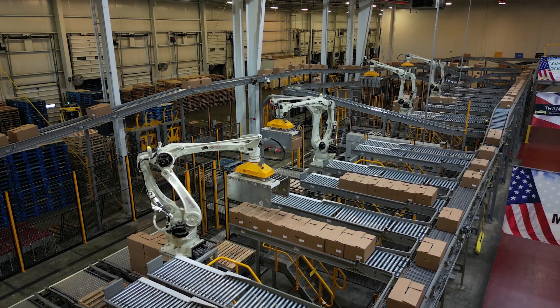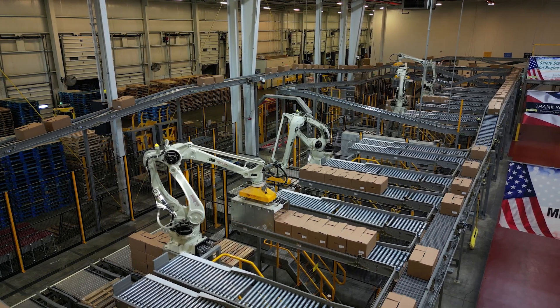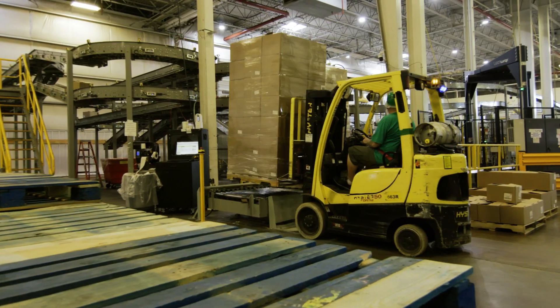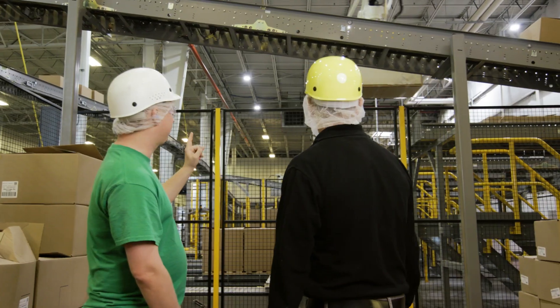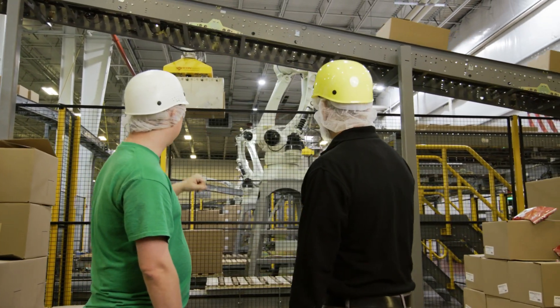We implemented robotics on the tortilla side of this plant. About 20 baggers feed that system, and we have four robots that palletize for all those. It made it possible for us to redeploy 46 people in the plant. At the time we had two lines sitting idle and we were able to start those lines up.